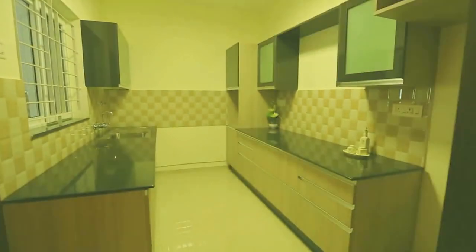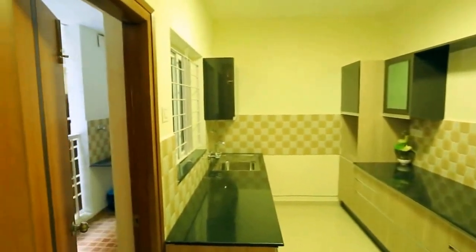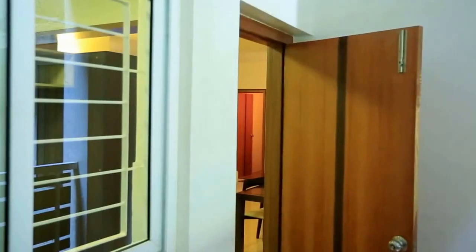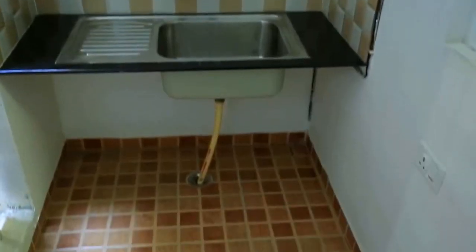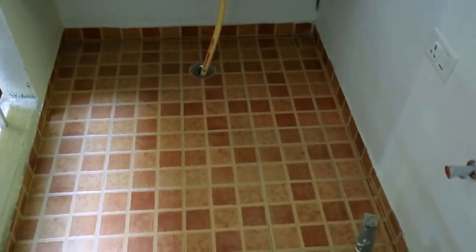There are provisions for all electrical appliances. The kitchen runs into a comfortable utility area that also has an additional wash area along with provision for a washing machine.